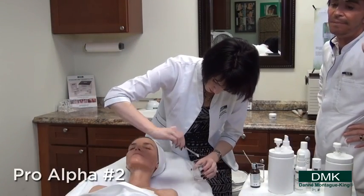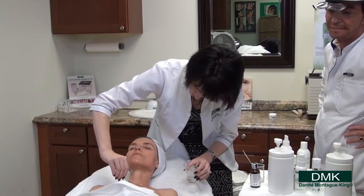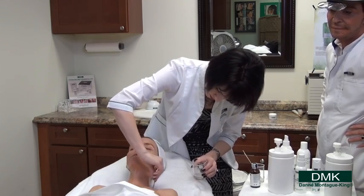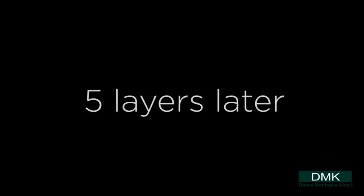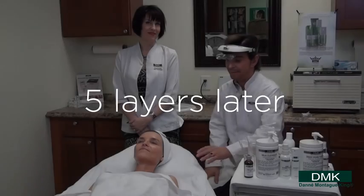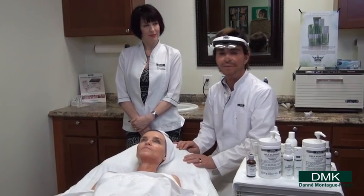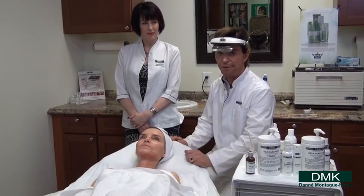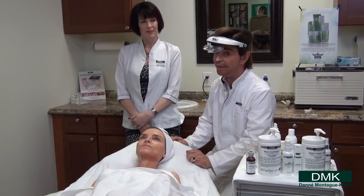Now how many minutes, Mary, on the other side did it take for the chili pepper effect to subside? It's there still, but now I would say that's on two. Now we're almost to the end of the procedure. While we've been on camera, we've done an additional five layers. We've got one more to do and then the client will be ready to go home, carefully avoiding the sun.